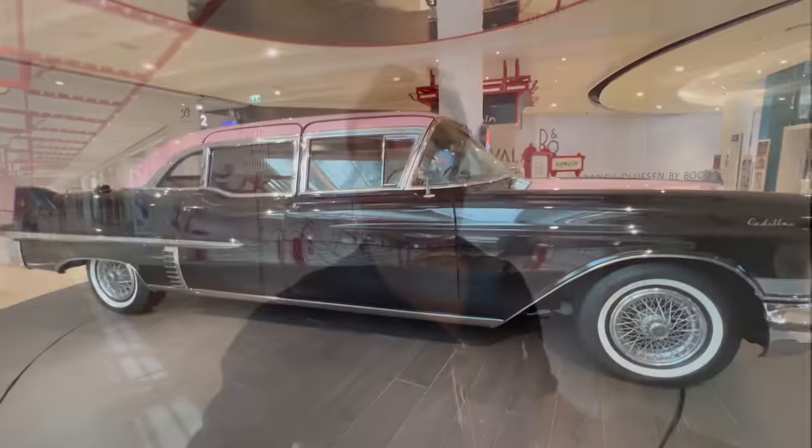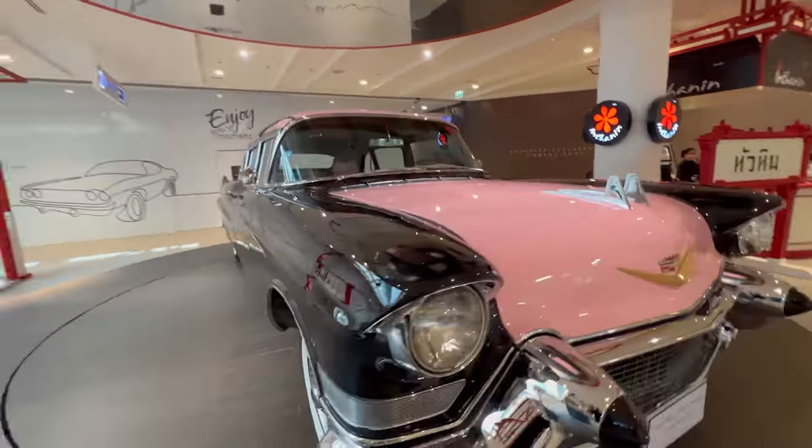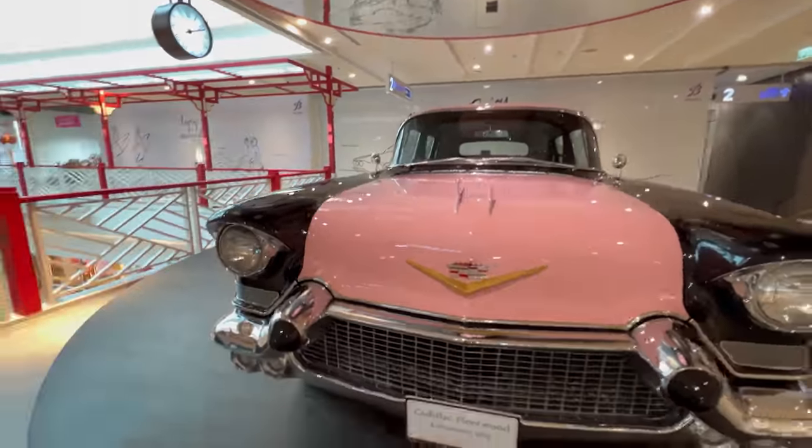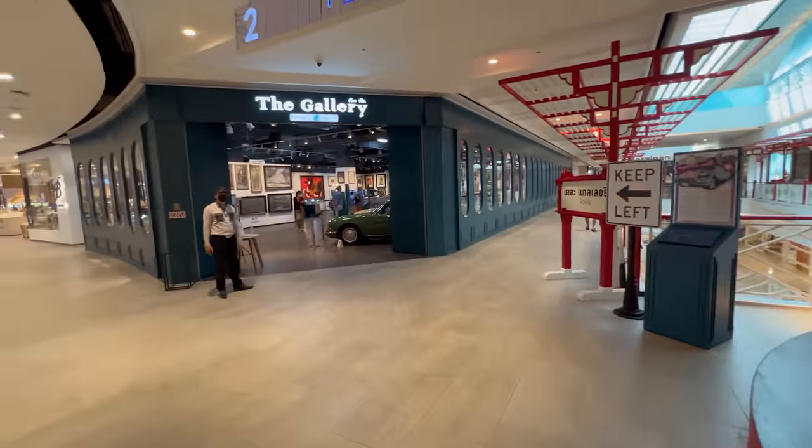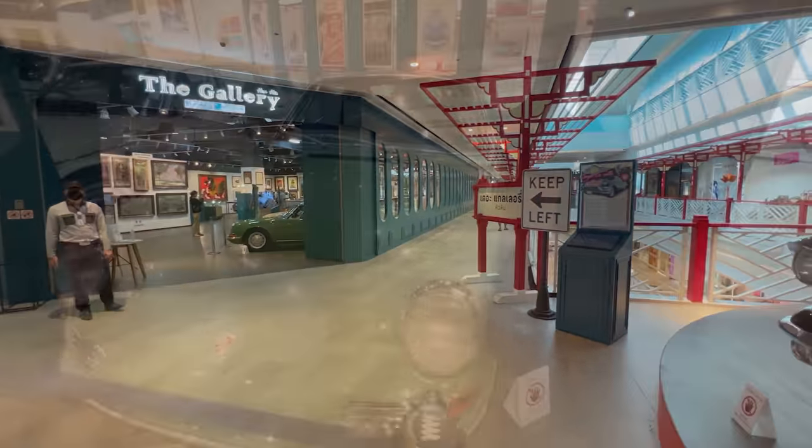There's also a Daimler DS420 that's been hand-painted by an artist in the Philippines — all hand-painted and it's amazing. I believe this collection is owned by one person. I know who that person is but I don't want to discuss it for privacy reasons. One person owns this whole collection of cars. This is at the front of the gallery on the second floor of Blueport — here it is, The Gallery.